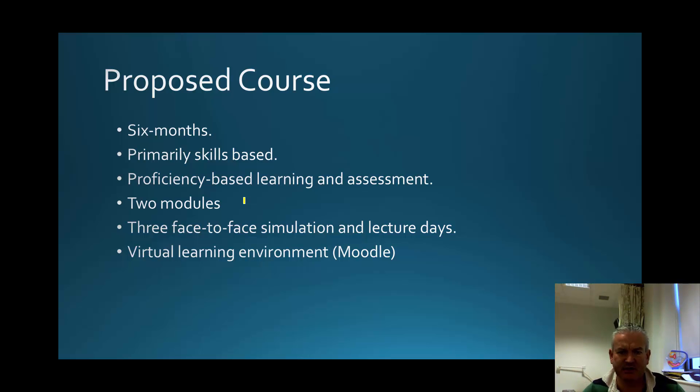The course proposal is going to be six months long. It's primarily skills-based — we need to move away from the thinking that this is all going to be lectures. It's going to be proficiency-based learning and assessment, with targets and hurdles to pass before advancing. There will be two modules: a basic and intermediate set of skills, with three face-to-face simulation and lecture days. Trainees will take simulators home and be assessed on proficiency when they return. There will also be a virtual learning environment — Moodle is probably the simplest option.